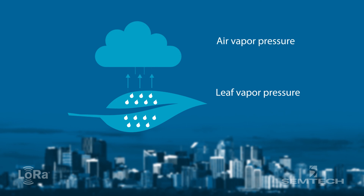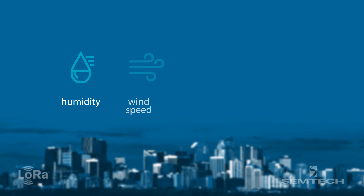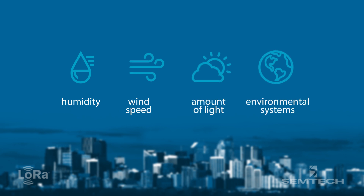Vapor pressure deficit is a way of measuring how much moisture is wicking from the plant by measuring relative humidity, wind speed, how much light there is that day, and building systems like heat or fans moving air. All of that is translated into vapor pressure deficit. We want to fall within the low levels of that chart so we know our plant isn't constantly having to take up water because it's constantly losing it. Vapor pressure deficit is one of the main indicators of plant health.